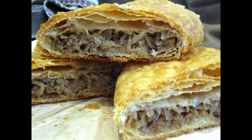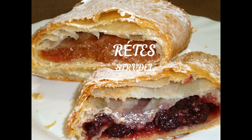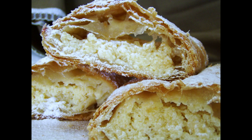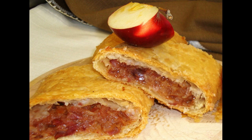Of course you can get apple strudels in Vienna — but in Budapest, you can get it in a wide variety of fillings, both sweet and salty. You can try it with cottage cheese, poppy seeds, or even filled with cabbage. Try it out — delicious.